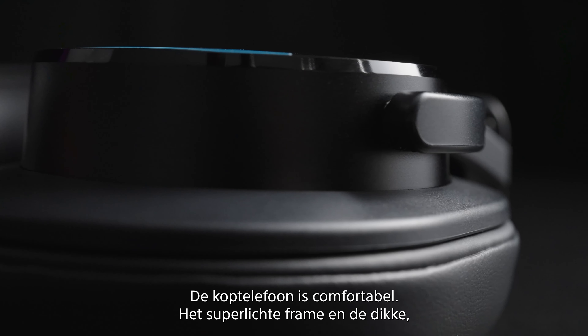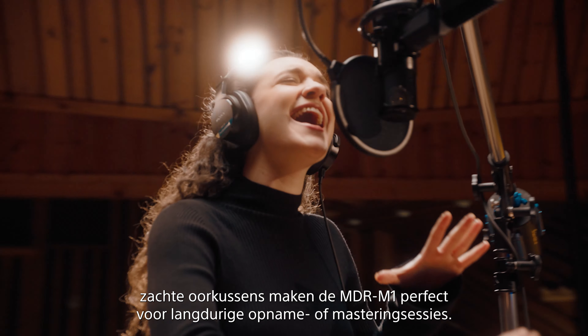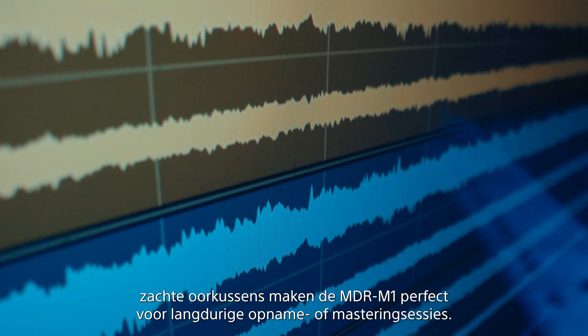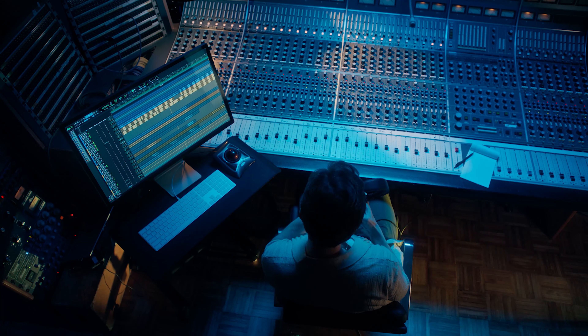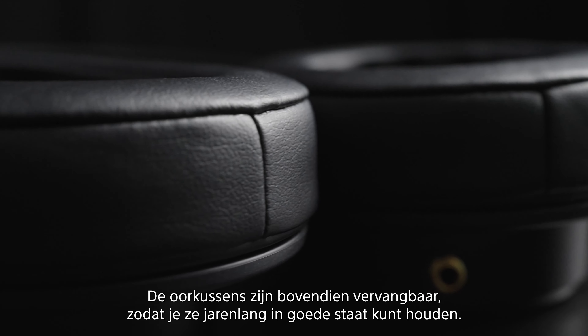They're comfy to wear, with a super lightweight frame and thick, soft earpads. You can use the MDR-M1 for long recording sessions or mastering your track for hours on end. The earpads are replaceable as well, so you can keep them in good shape for years to come.